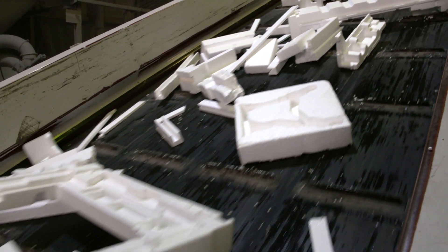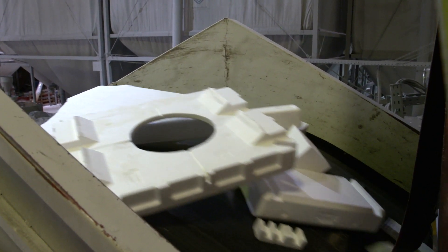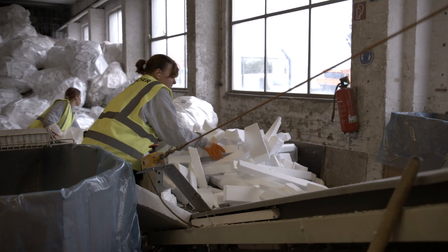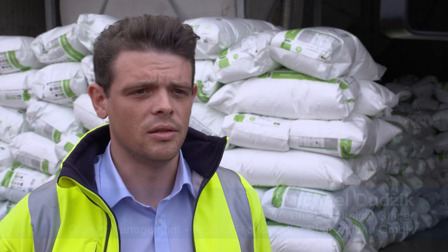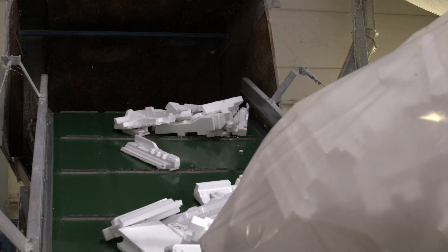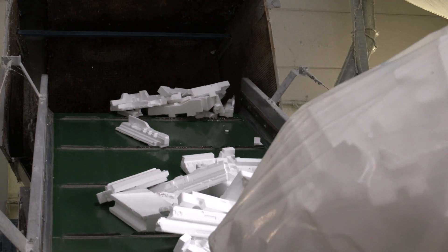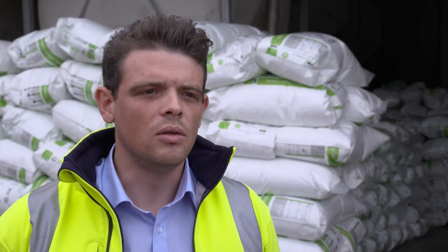A conveyor belt moves the clean, high-quality pieces to a further processing stage. When breaking down the EPS mouldings, we pre-sort the delivered material manually before it goes through a pre-shredder. It's first cut into palm-sized pieces and then subjected to further grinding and sieving processes. The resulting material, called shred, is widely applicable.